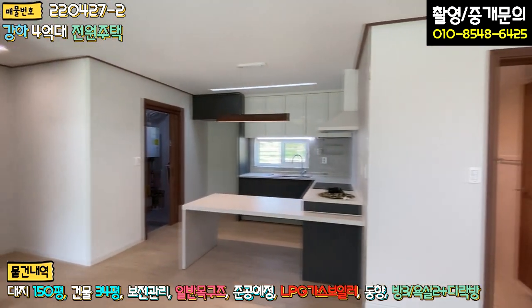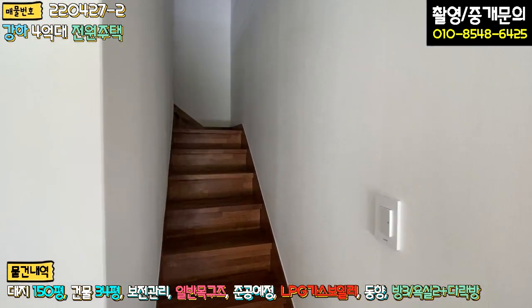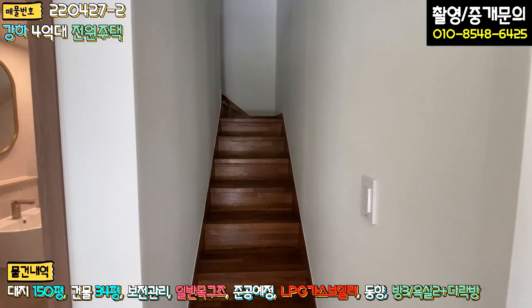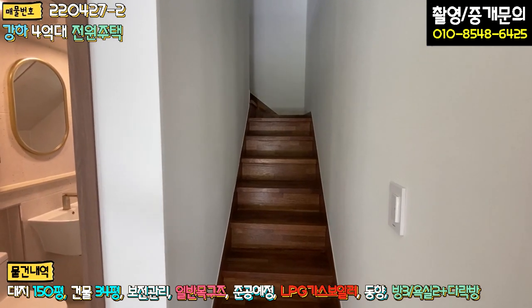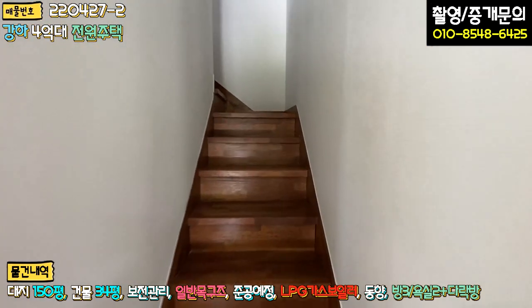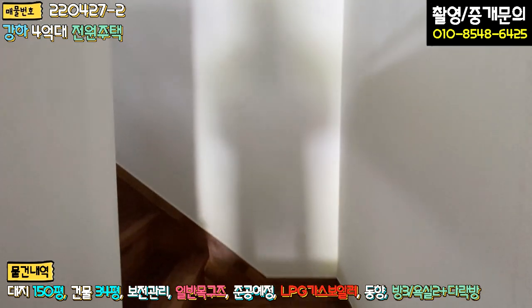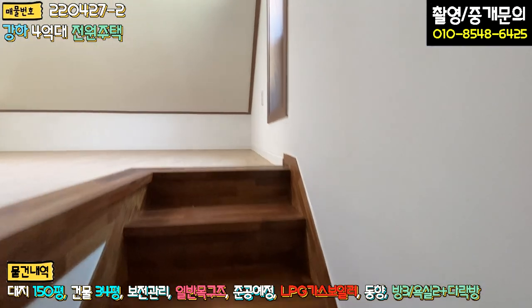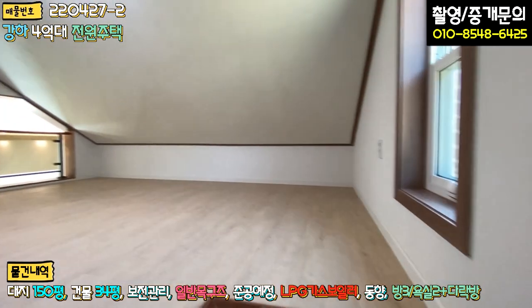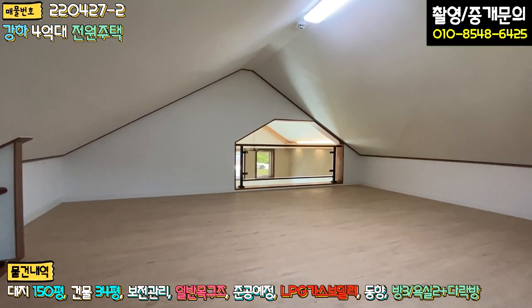바로 다락방 한번 올라가 보도록 하겠습니다. 보통 다락방은 계단을 제대로 빼지 않는데, 여기는 공간적인 손해에도 불구하고 제대로 계단을 뺐습니다. 아이들 안전을 위해 멀바우로 마감된 계단으로 연결해 놓으셨고, 올라오시면 공간이 정말 넓습니다.